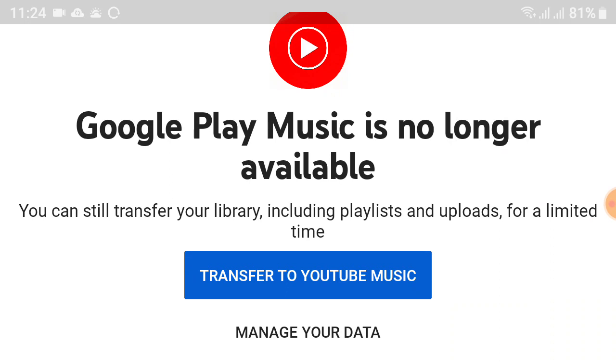YouTube Music Premium users will be able to continue playing music in the background after exiting the app, much like YouTube Music on mobile. YouTube Music will automatically be available for devices running Android TV.